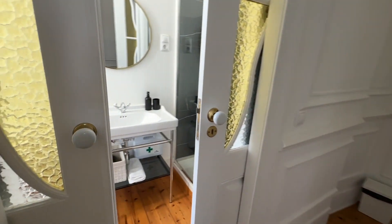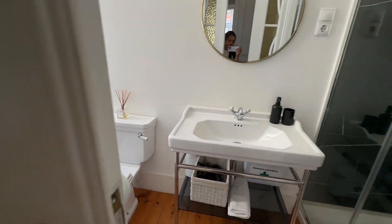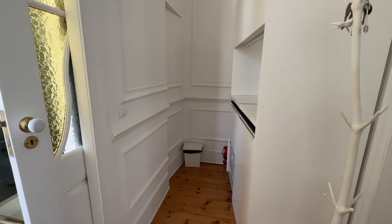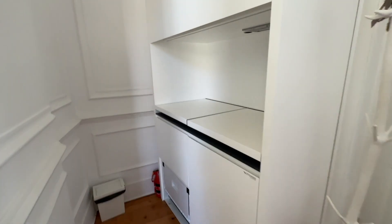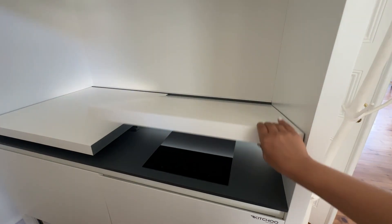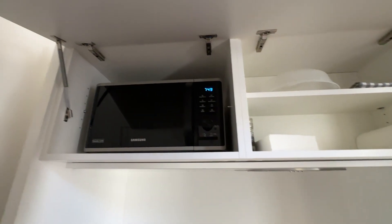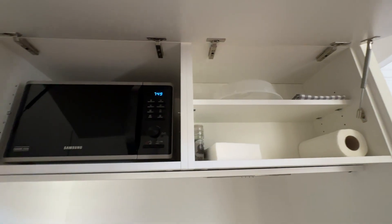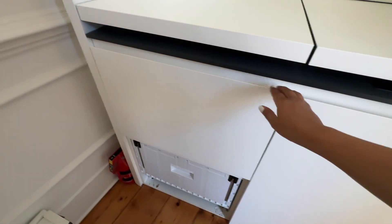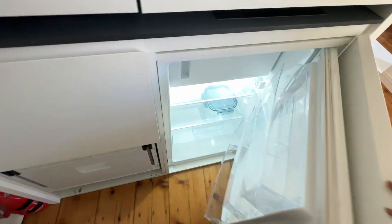On this side is the bathroom and washroom, very nice. And this is a very cool thing — a kitchen, completely covered. This is an induction stove, super cool; this is the sink, super cool. And there is storage space with the microwave down there, all the cutlery and everything. On this side is a refrigerator.